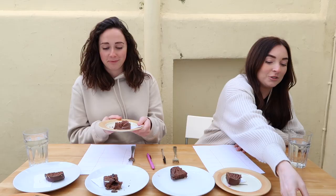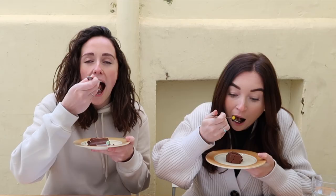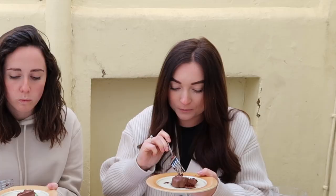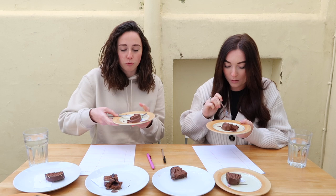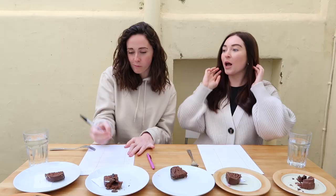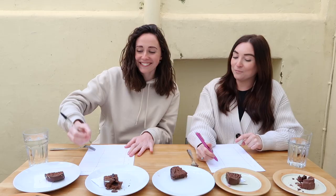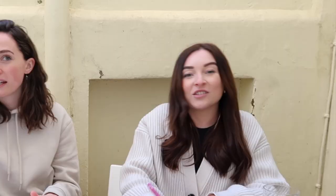We're going to rate each one out of ten. I'm a bit disappointed with that one if I'm honest — I thought it looked really spongy and delicious, but actually it doesn't have much taste. I think a supermarket that does that quite often... Waitrose. I was just about to say I think it's Waitrose. I'd give that a four. They're all talk. I'd give it a five.